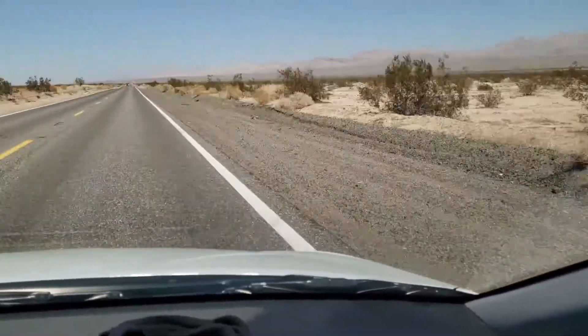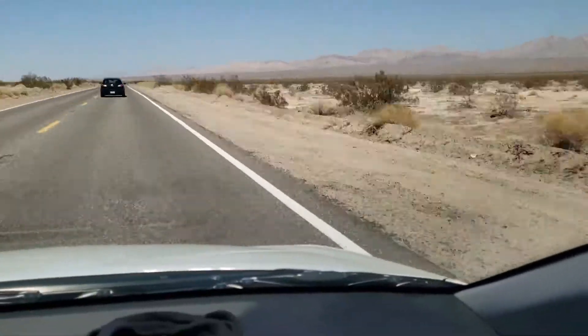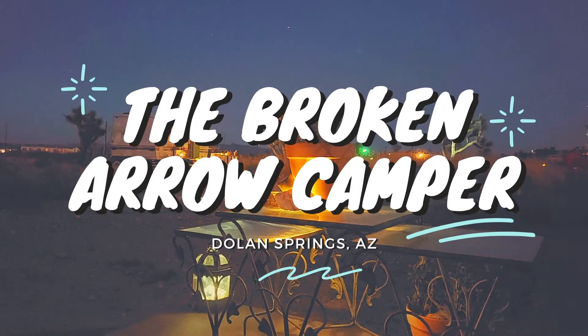Packed my bag, kissed the family goodbye, and headed out on the road. With water in hand and snacks at the ready, I started the six-hour drive to Dolan Springs, Arizona, for a short getaway at the Broken Arrow Camper.